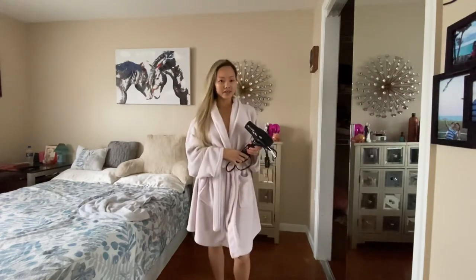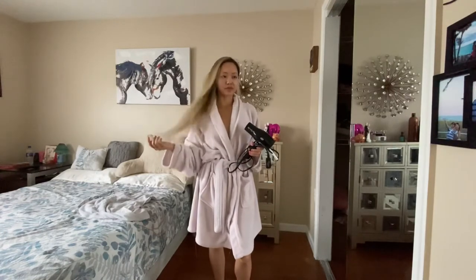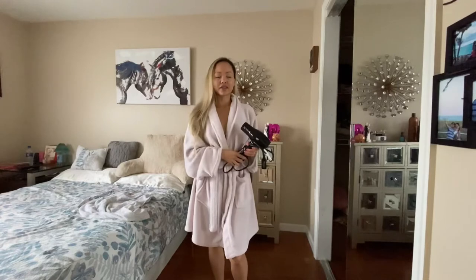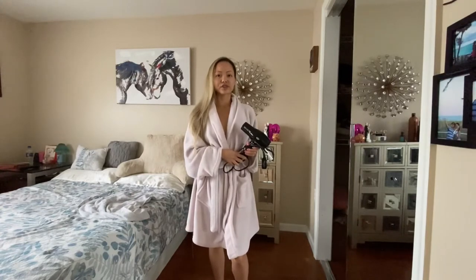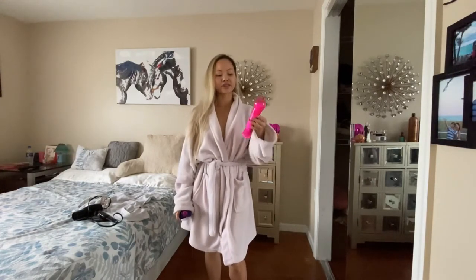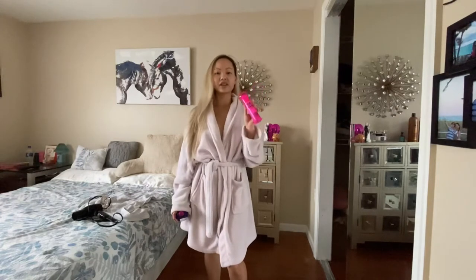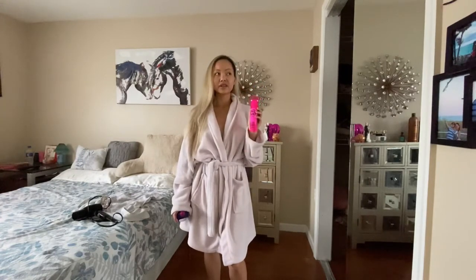I just got done blow drying my hair. The next step is to comb it through again, and if I feel like I need a little bit more moisture I can apply more of the leave-in treatment. Since I just recently got my hair done, my hairdresser has recommended a new product called Bed Head from TGI After Party. It will create a silky, shiny, healthy look for my hair.